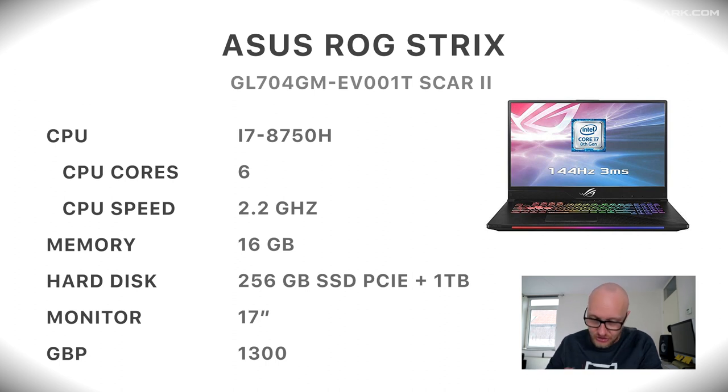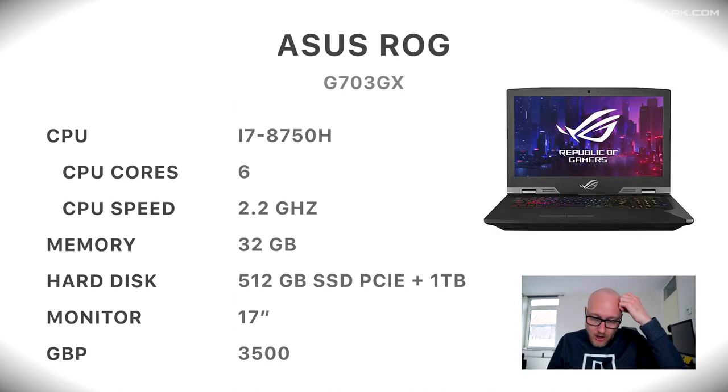The first model on my list is the Asus ROG Strix GL704GM with an i7 processor of the eighth generation, 6 cores at 2.2 gigahertz, 16 gigabytes of memory, 256 gigabytes of SSD, and also a one terabyte regular spinning platter drive, a 17-inch monitor. It costs about 1,300 British pounds.